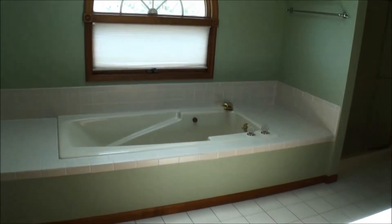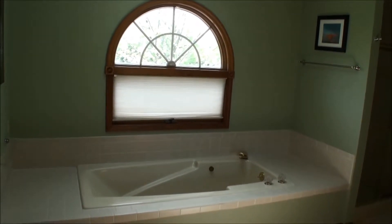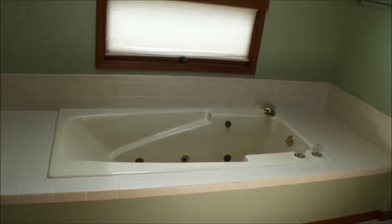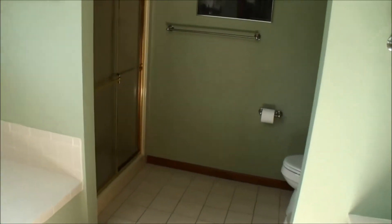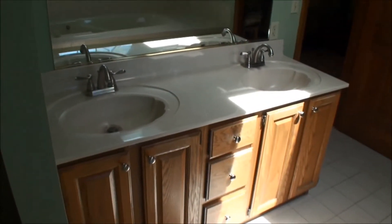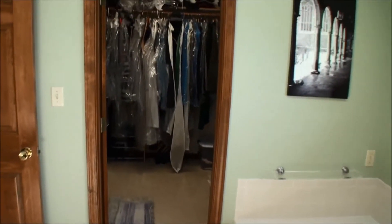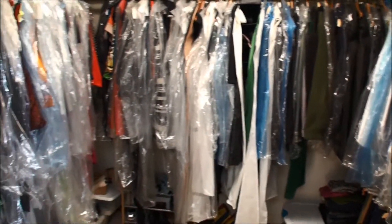Now we're looking at the master bathroom. The focal point is a designer window facing south and overlooking the lake, and a large jetted tub with ceramic tiled surround. In addition to that, there is a four-foot shower, and as we move around we see another vanity with double sinks. At the end of the master bath, there is a very large walk-in closet.